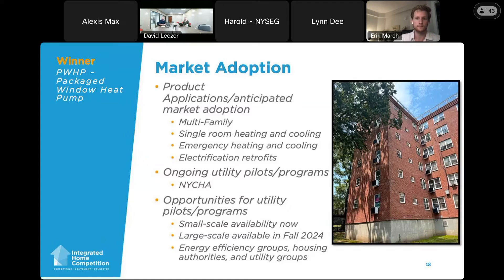The current main program and pilot we're working with is NYCHA. We're in the demonstration phase — we installed units back in July and they've been running since then, now entering the heating season. We learned quite a bit on the cooling side and are starting to learn on the heating side. So far the response from tenants and NYCHA has been great. We'll have certification in Canada in November, so we can start doing pilots in Canada later this year. Large-scale availability is planned for fall/later 2024, where we can start ramping up larger shipments.